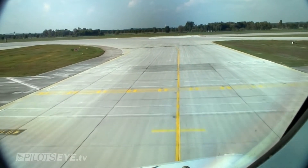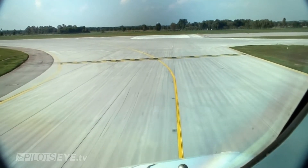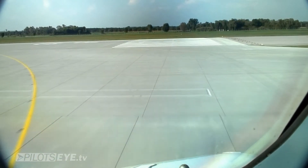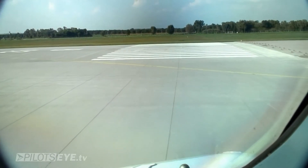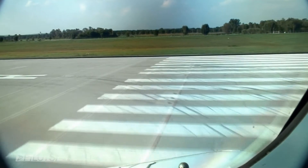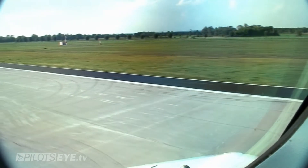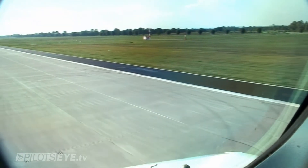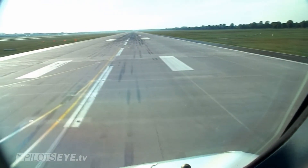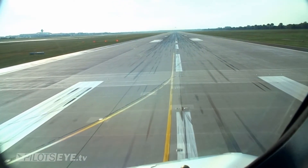Rechts alles frei. Canadian 1661, good — target number one, departing traffic ahead: Airbus 340.